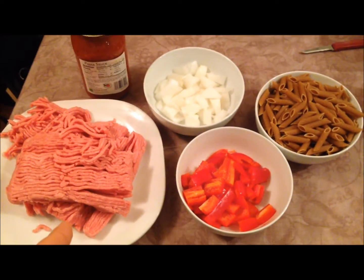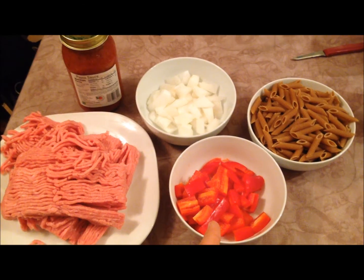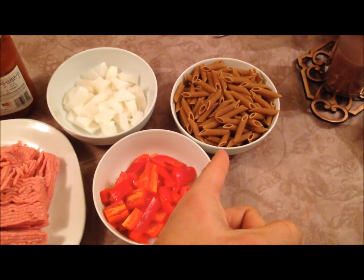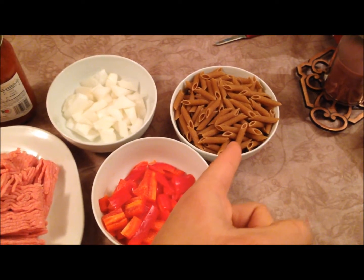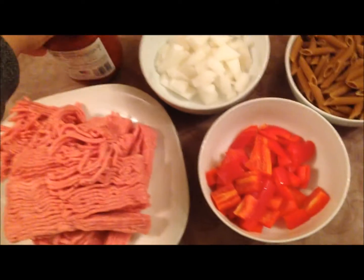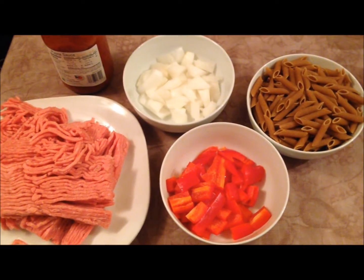Right here I have two pounds of ground turkey, 200 grams of red pepper, 150 grams of white onion. I'm just going to say six servings of whole wheat penne and then a container of pasta sauce. I'm going to try to make like a turkey bolognese or something like that.